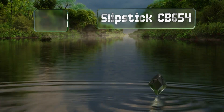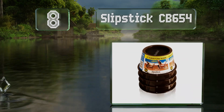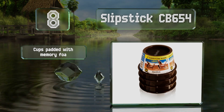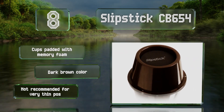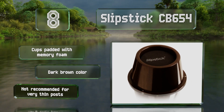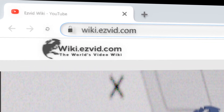Coming in at number eight on our list, the Slipstick CV654 provide two inches of added height, making them suitable for those who have trouble getting up from low couches or chairs. Each one can support up to 500 pounds, and their non-slip rubber bases keep them from sliding around. They feature cups padded with memory foam and come in a dark brown color, however they're not recommended for very thin posts.